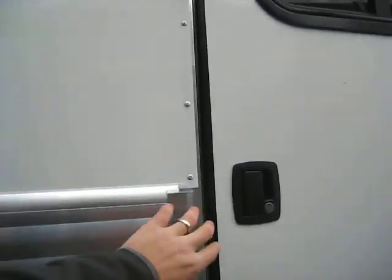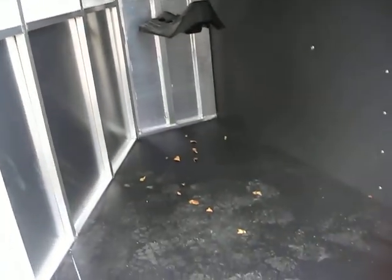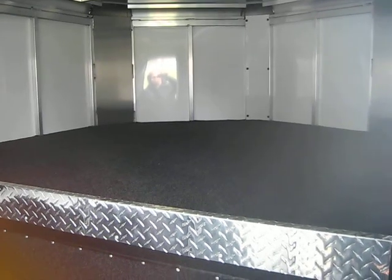Up here in the gooseneck dresser, you've got a three-horse saddle tree, all your bridle hooks, and a blanket bar. That extruded flooring goes all the way up, and we do rubber instead of carpet in our dressers — so you don't have to worry about carpet holding dirt and debris. Just a big, spacious gooseneck up here with lots of storage space.